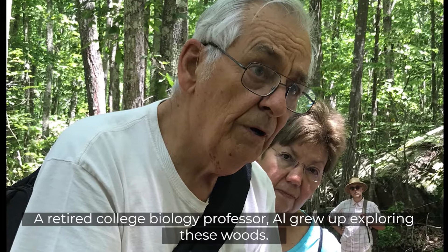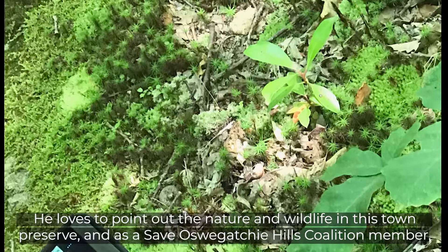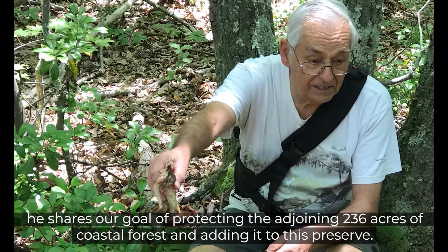A retired college biology professor, Al grew up exploring these woods. He loves to point out the nature and wildlife in this town preserve. And as a Save Oswagotchi Hills Coalition member, he shares our goal of protecting the adjoining 236 acres of coastal forest and adding it to this preserve.